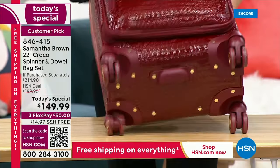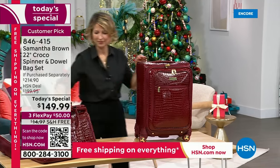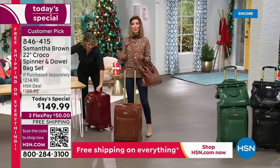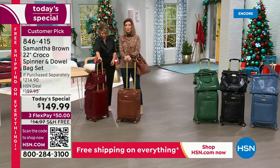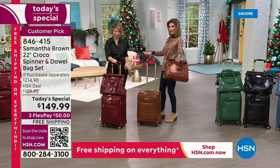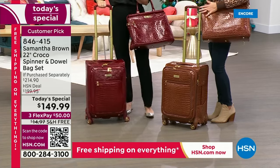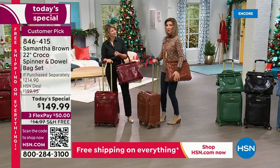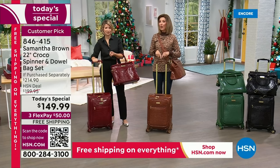This is our number one best-selling color. Now is the time to place your order — we're very busy and a lot of people are shopping online, which is the fastest way. Go to HSN.com, item 846-415, right on the home page. It's our Slay the Deals weekend with free shipping on everything. You're going to look extremely chic and elevated — it looks luxurious. These two pieces look like they were made to go together.